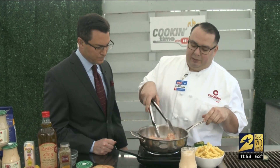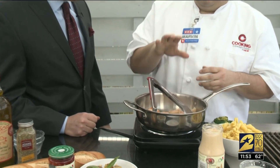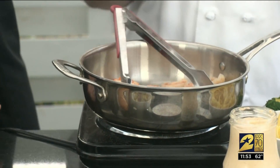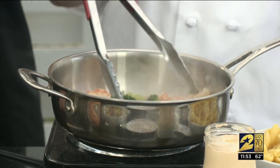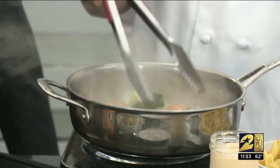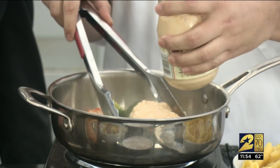Over here I have some shrimp — these are the Argentinian shrimp sautéing. If you've never had these, they taste like little lobsters. They are delicious. To this, I'm adding some broccoli. Get your greens in there. I always tell moms, it's the perfect way to get your kids to eat vegetables.